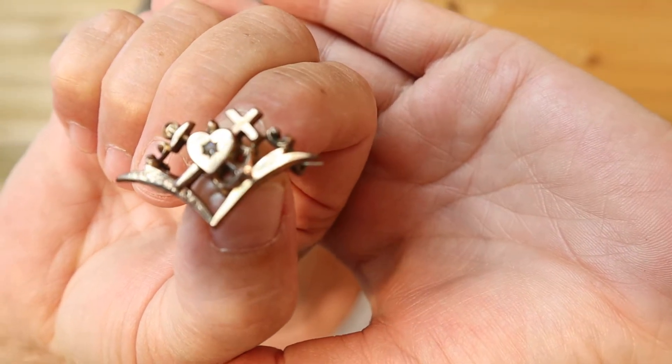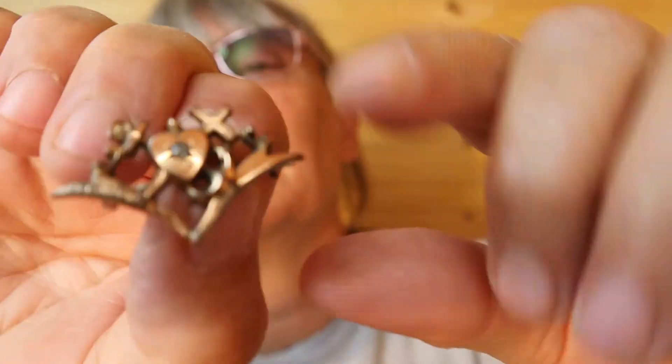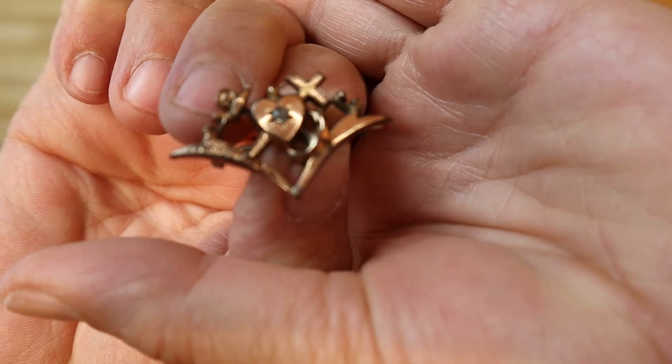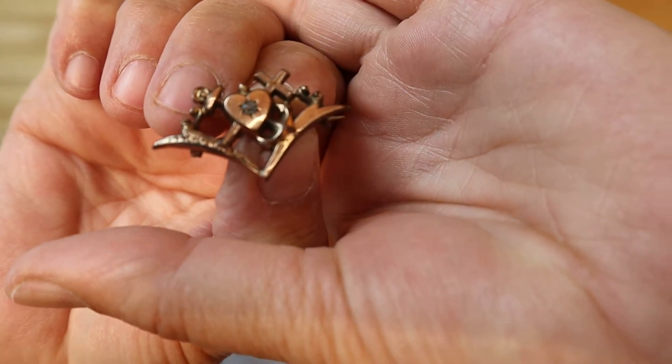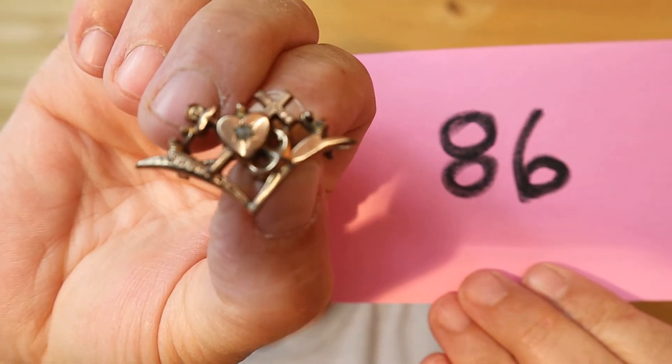Just tidying up as I go. This one looks like an anchor across a heart with a stone in the center. It's like bronze. That stone might be a diamond — I'm not sure, I haven't tested it. You can see the anchor look here. This is $10, number 86.